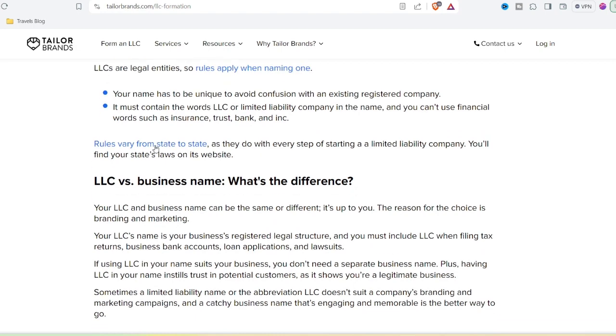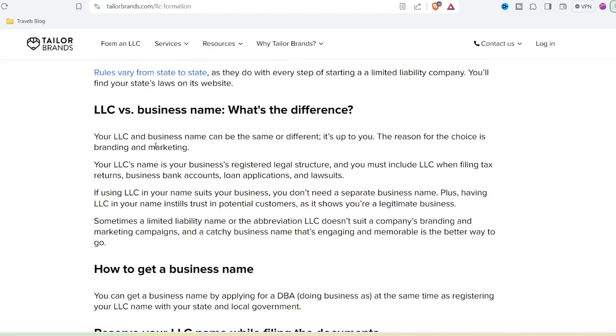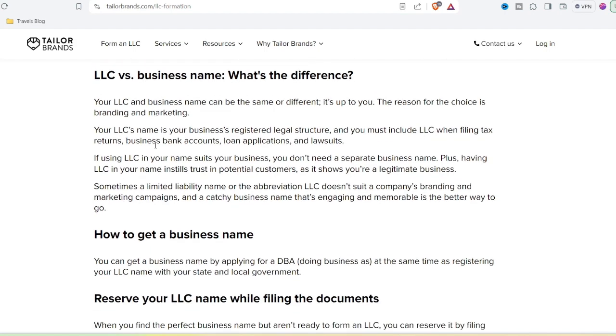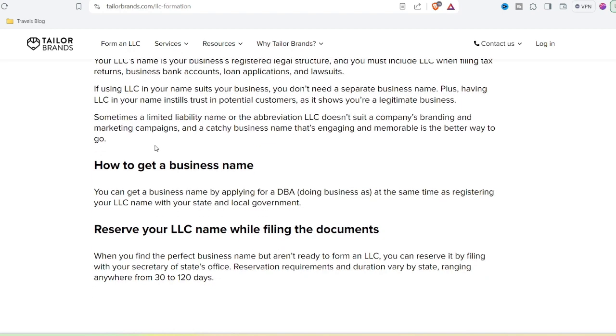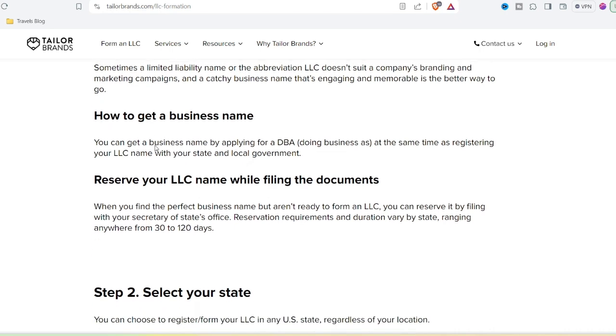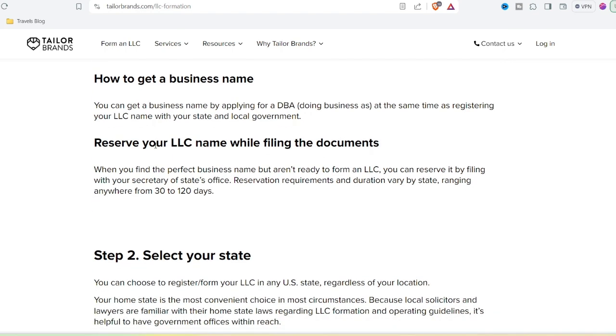DIY design tools like Canva and Adobe Spark offer free design tools with logo templates and easy-to-use features. They might not be as powerful as professional software, but they're a great starting point. Taylor Brands can be a decent option for a quick and easy logo, but be prepared for limitations and potentially confusing pricing. If you prioritize customization and brand strategy, explore freelance design or DIY tools.